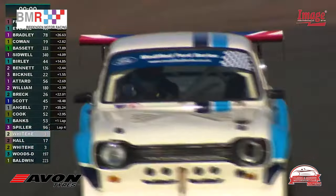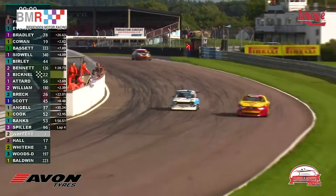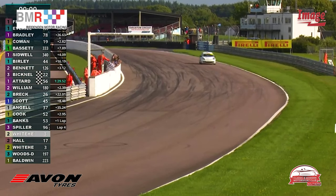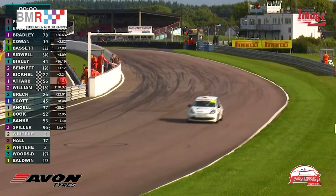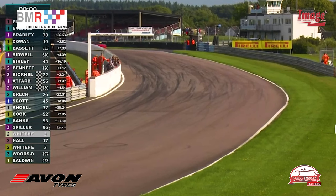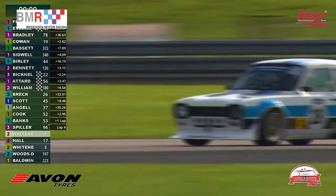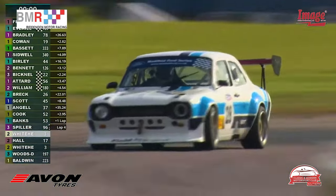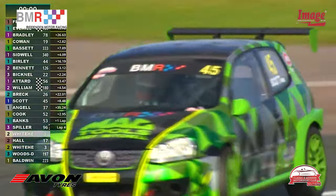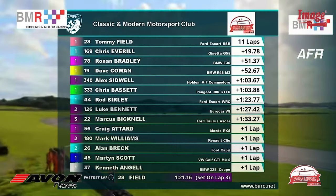In the incredible Ford Escort RSR, Field comes around the final corner for the last time to take the win at Thruxton. Bicknell just about stays on the lead lap, beating the car to the flag. Everill comes around the final corner and puts the throttle down in the big Chevy V8-powered Janetta G55, taking second place. Ronan Bradley eventually comes through for third place and a winning Class B in the CMMC Super Saloons.